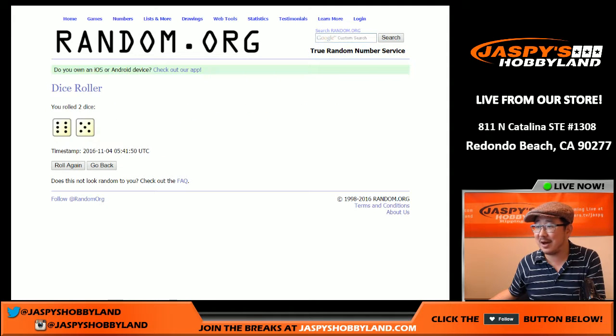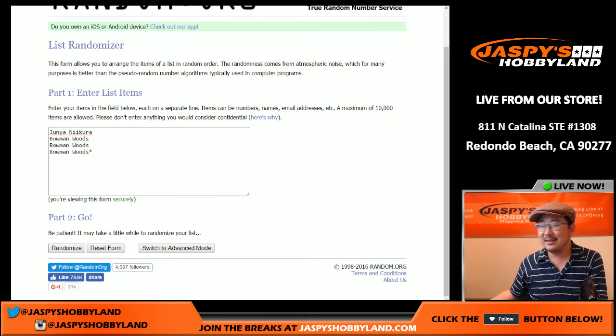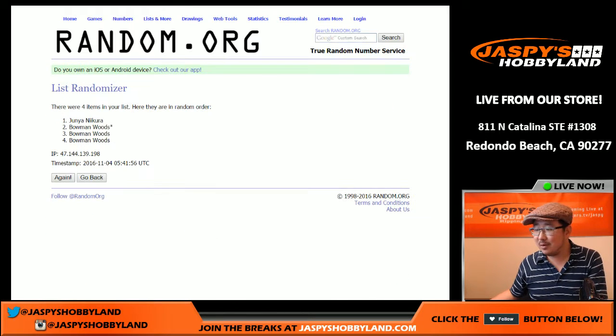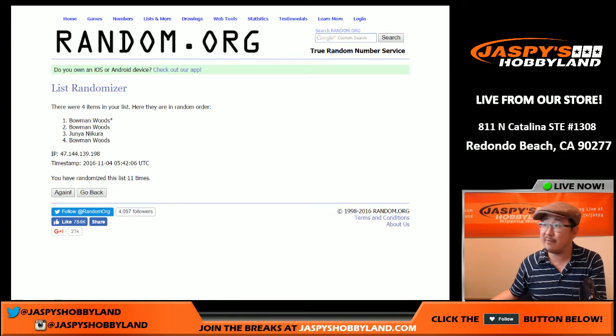Alright, let's randomize and see who gets which box — random.org, 11 times. I can't take it off camera; I've got to keep it on camera for transparency purposes. Alright, so Bowman, you have boxes one, two, and four. Junior, you have box three.